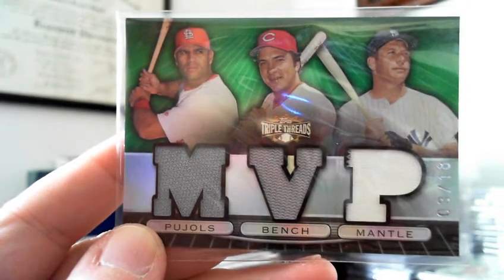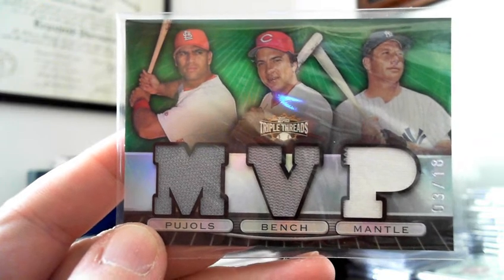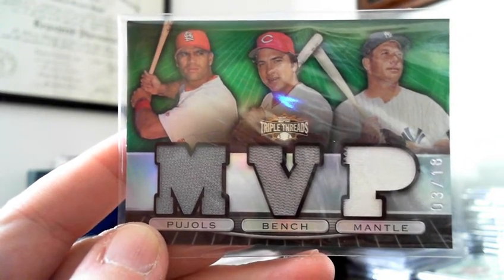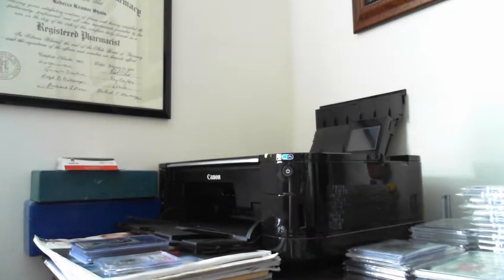It's Albert Pujols, Bench, and Mickey Mantle, with a touch of a pinstripe for Mantle, and that is very nice. I haven't seen one numbered 18 for quite some time. I had to pay a little extra because of Pujols and Mantle on it, but I'd love to get upgrades when I can.